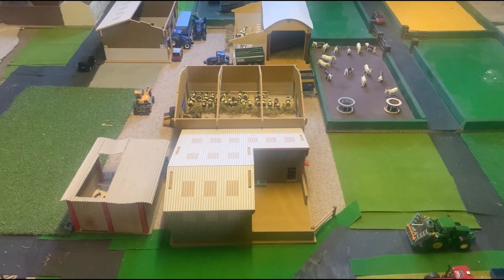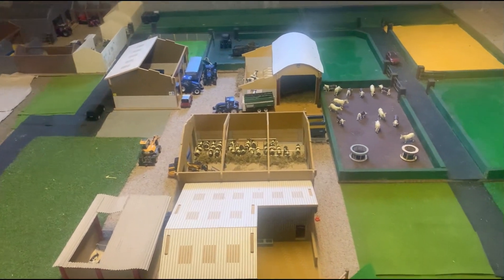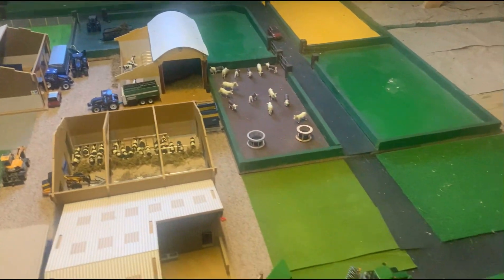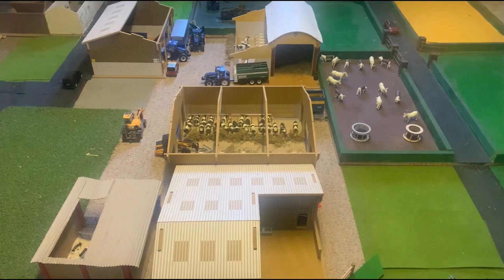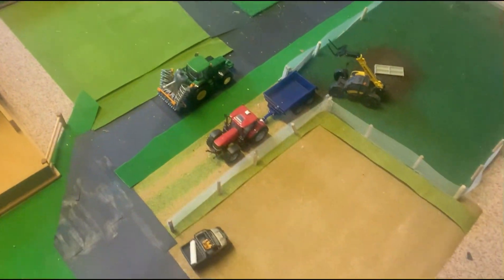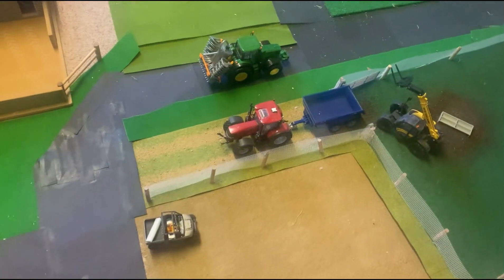Hello and welcome back to CN Model Farming. So today it is the new year — I think this is going out for the new year — so I've done up the farm a little bit, changed a few fields and stuff around, but we'll get into it.